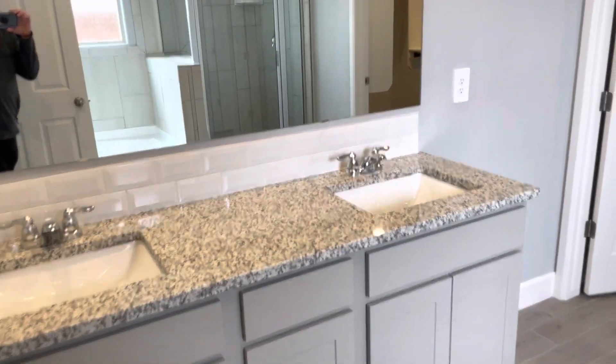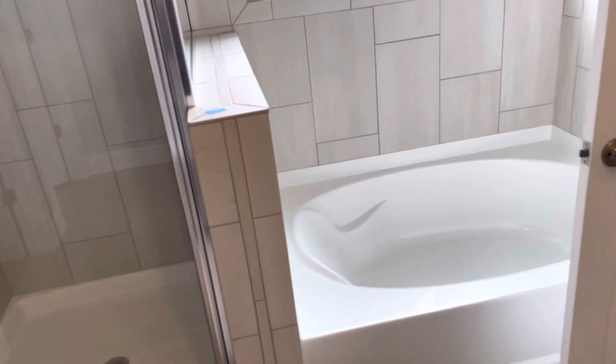The master bath features a nice raised vanity with double raised sinks, a garden tub, walk-in shower, and our Closet Plus system — lots of room for all your clothes.